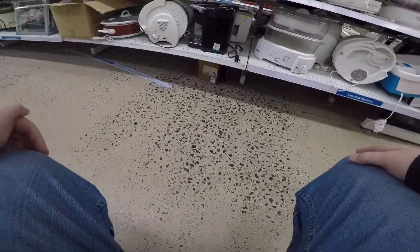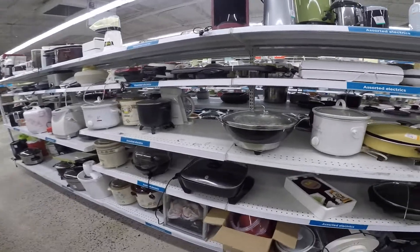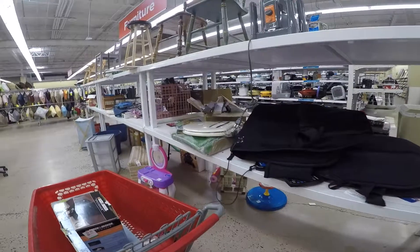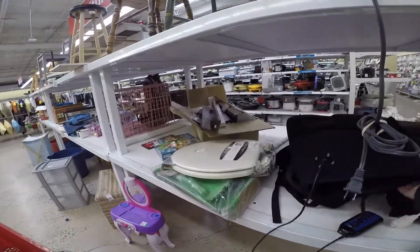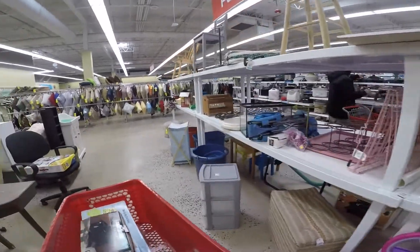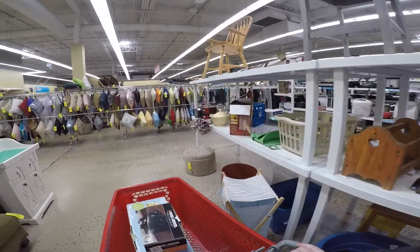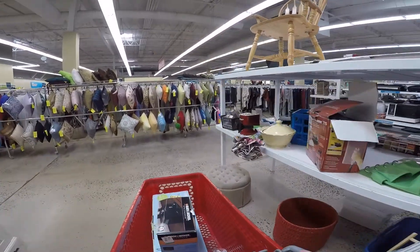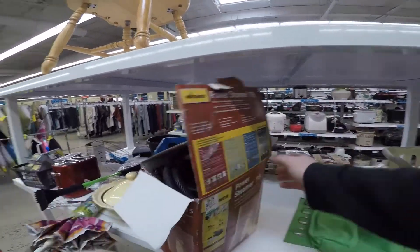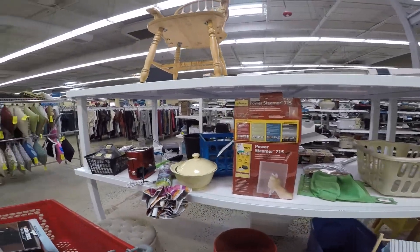I took a look at the rest of the appliances, still kind of riding high from finding that Space Saver. I was looking for some other things I might be able to sell on eBay or Facebook Marketplace, and looked up a couple more things, but didn't end up buying anything else this day. I headed around the corner to this shelf where they've been putting a lot of random stuff lately — massagers, a fish tank, a toilet seat cover, a magazine rack, such random stuff.